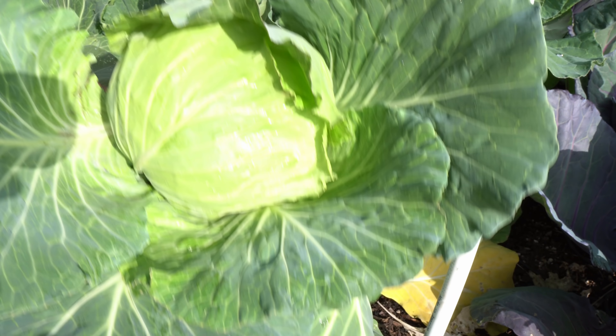You can see the broccoli heads here — very nice looking, very fresh, very nice and delicious. One of my favorite vegetables to grow is broccoli.